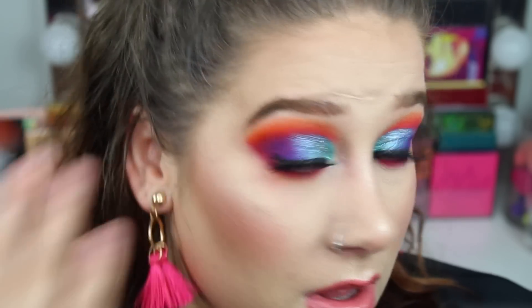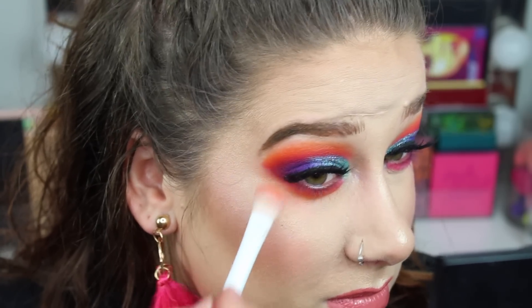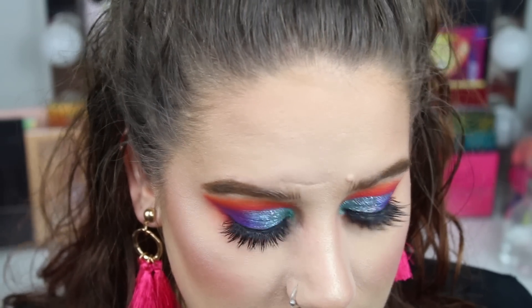I don't like this Wet n Wild brush. Someone said it would be a dupe for the Sigma E25 brush, so I bought it — but you can see it's not a dupe. If you have that brush, you know how it looks and this is not it. A little bit too much eyeshadow perhaps. Why is it that the pen you want to find is always the one you find last?